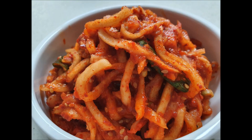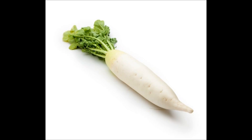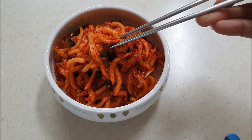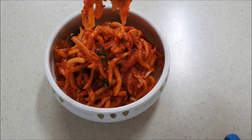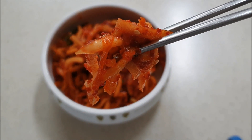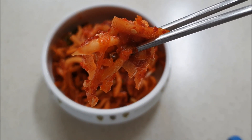Here we have shredded radish, or musengchi in Korean — we call that labanos in the Philippines. Radish is one of the many vegetables available from springtime to autumn season. That's why many types of kimchi are made out of radish, or they put radish as part of the ingredients.